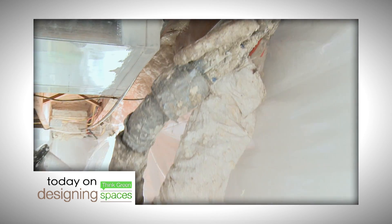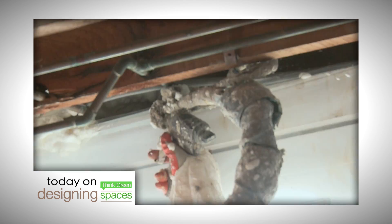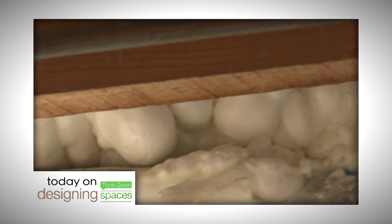Today we look at spray foam insulation, its benefits for both new and older homes, and how it is part of a greener lifestyle.